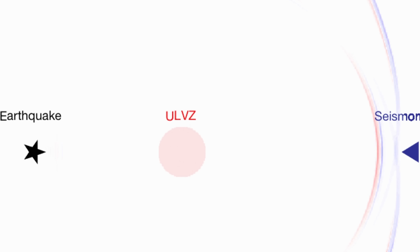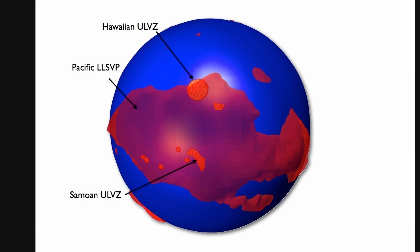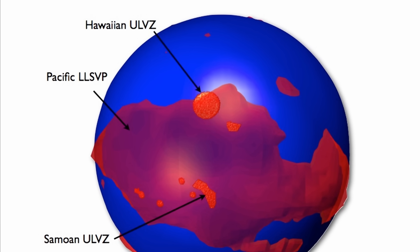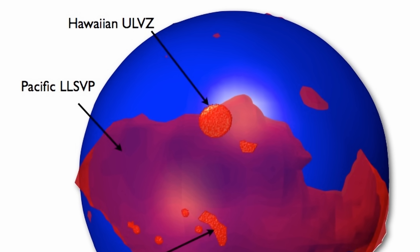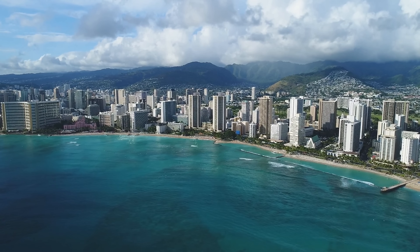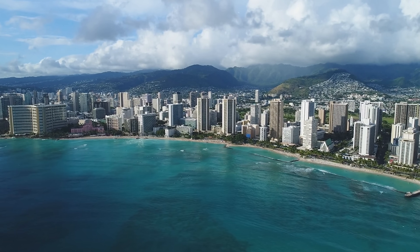These were discovered quite a few times by different researchers, but it wasn't really clear what they mean. Separate studies identified at least two very large areas only visible in certain regions. For example, we have the Hawaiian ULVZ — an ultra-low velocity zone located right above Hawaii — that seems to be the largest such object mapped to date, at least 1,000 kilometers across and approximately 20 kilometers in height.